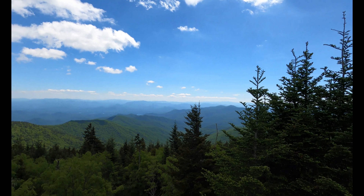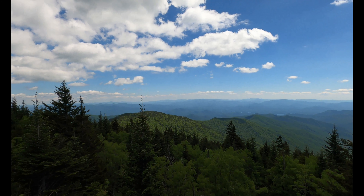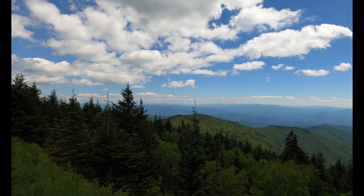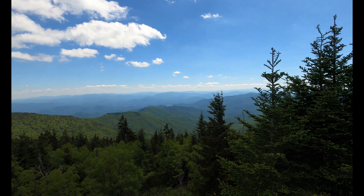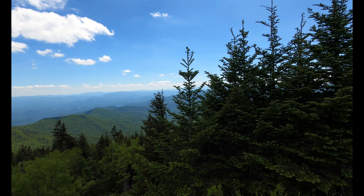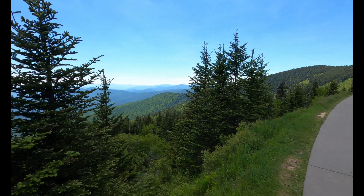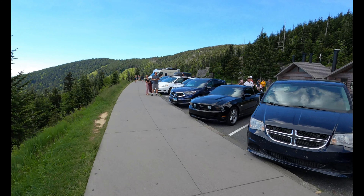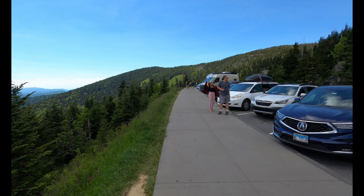I'm walking up to Klingman's Dome, but I just wanted to show you this view first. Parking is pretty full — kind of reminds me of the Philippines, the rolling hills.